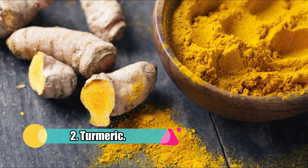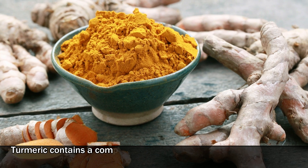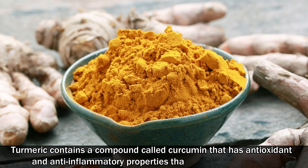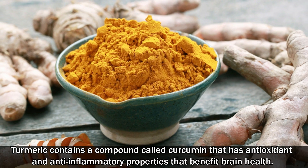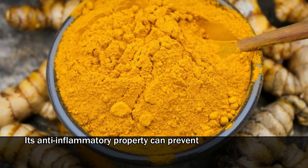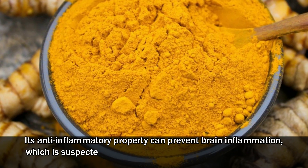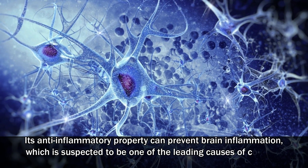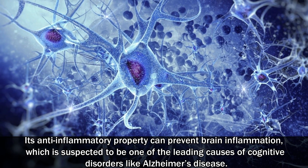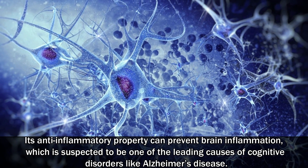2. Turmeric. Turmeric contains a compound called curcumin that has antioxidant and anti-inflammatory properties that benefit brain health. Its anti-inflammatory property can prevent brain inflammation, which is suspected to be one of the leading causes of cognitive disorders like Alzheimer's disease.